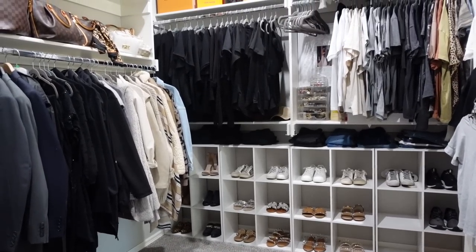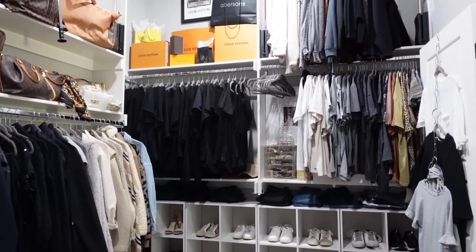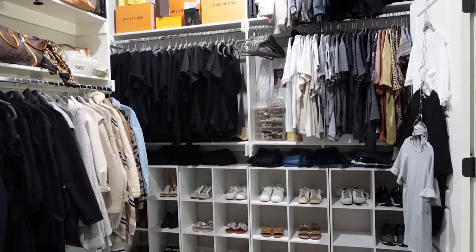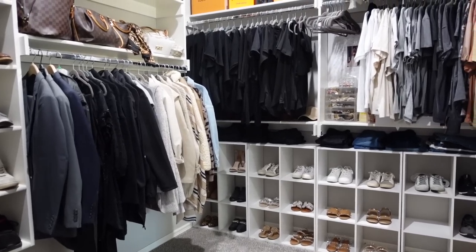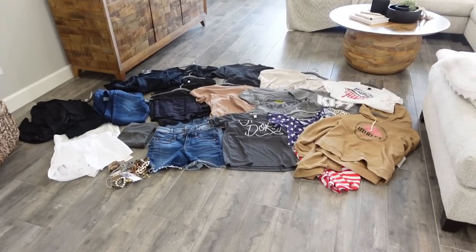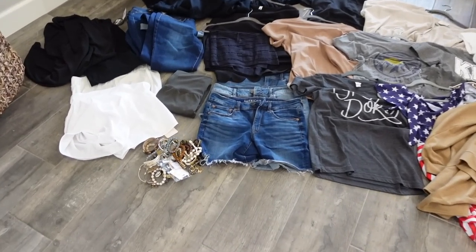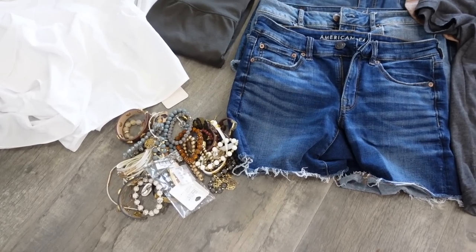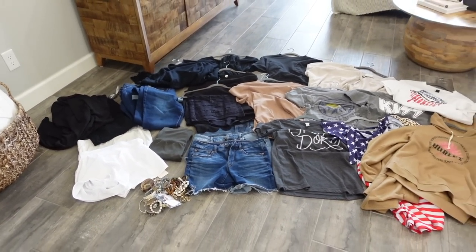I don't know if you can tell but I got rid of a ton. I moved everything to my living room so you can see overall what it looks like when I'm finished — it feels better already. Here are all the pieces I got rid of: basically twelve tops, eleven bottoms, and a pile of jewelry. I feel really good about how it's going. Now that we can check the closet off the list, we're going to go into my bathroom.